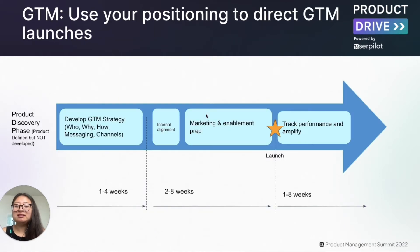With great positioning, that can then be used to direct a go-to-market strategy and launches. The key in the go-to-market process is that product marketers need to be involved very early on, ideally during the product discovery process where the product is defined but not yet developed. This allows product marketers to provide insights on the go-to-market strategy and help validate product market fit in order to avoid the build trap. Once there's alignment between product and product marketing, it's time to develop the actual go-to-market strategy, which includes understanding the who, what, why, and how of the product, as well as specific messaging and channels needed for the particular launch.